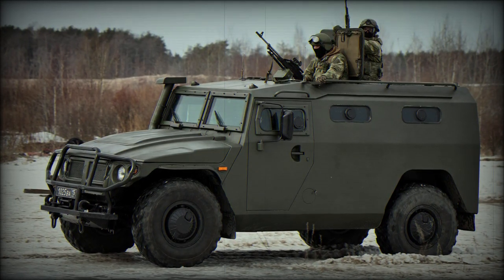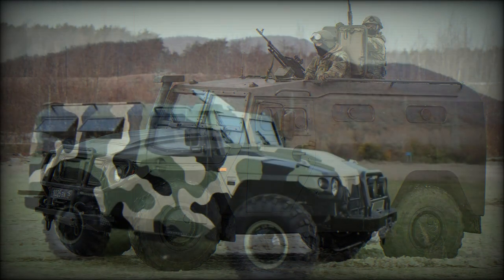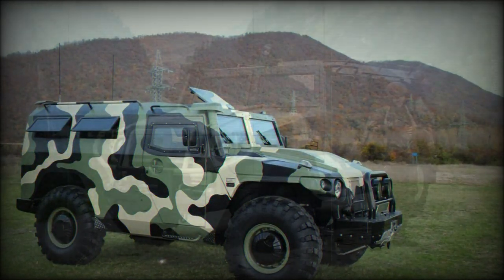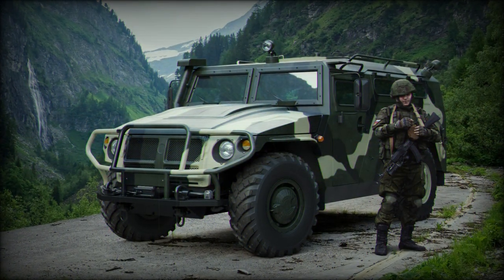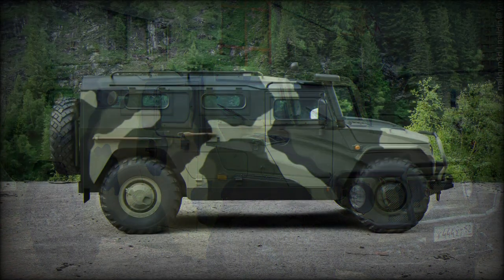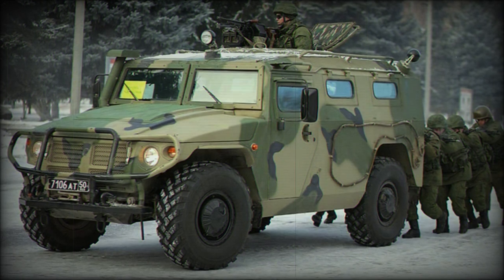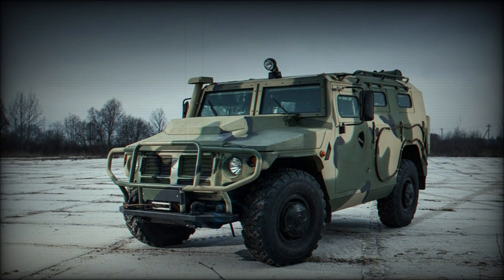The Russian-originated GAZ-2975 Tiger is the Russian Army equivalent to the ubiquitous Humvee multipurpose 4x4 wheeled vehicle of the American military. The type saw its design phase begin in 2001 through the Military Industrial Company, with production beginning in 2004 and service entry occurring during 2006. The vehicle shares some broad physical similarities with the American offering and has the same multi-role, multi-purpose, all-terrain battlefield functionality as its competing design.